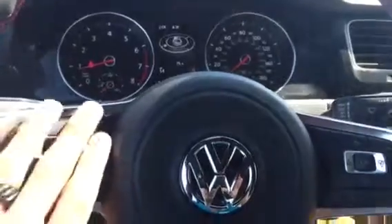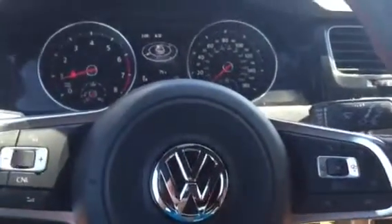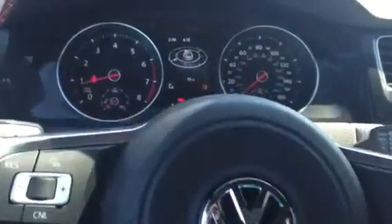You also have the leather-wrapped multi-function steering wheel, with all your cruise control settings on the left and all your radio and phone functions on the right. You also have a multi-function display as well.